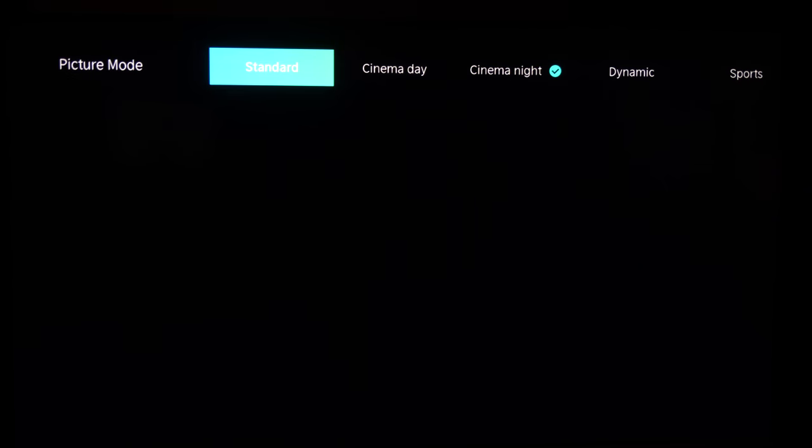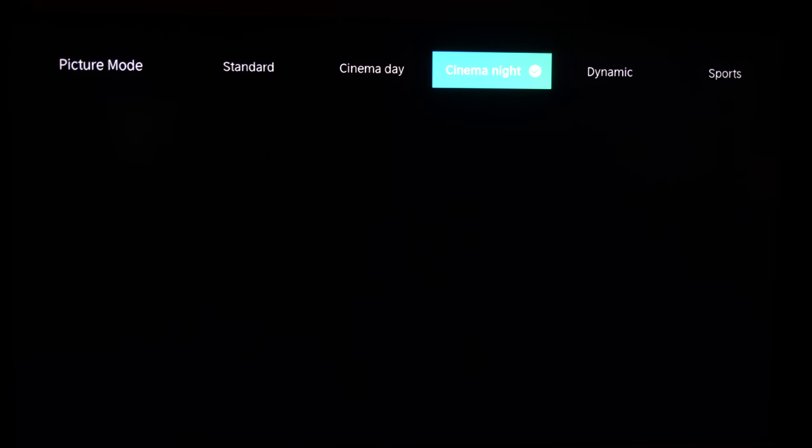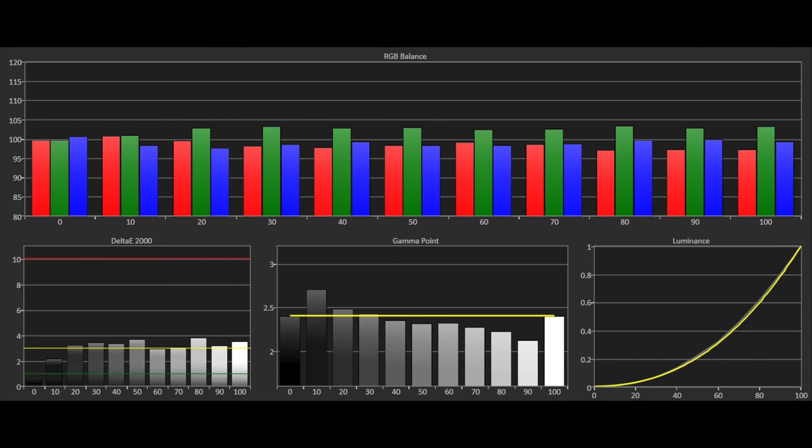So just how close do the picture presets get to the standards out of the box? The two most accurate picture modes on the U7B are Cinema Day and Cinema Night. We used Cinema Night with Gamma set to 2.4 and colour temperature warm. Looking at the greyscale, we can see a slight lack of red energy, with blue hovering around 2% low and green around 4% high. Gamma is tracking 2.4 with a steady brightening, dropping to around 2.2 at 90% stimulus, but also a little dark at 10% stimulus — possibly seen in content as black crush. Delta E errors are between 3 and 4.